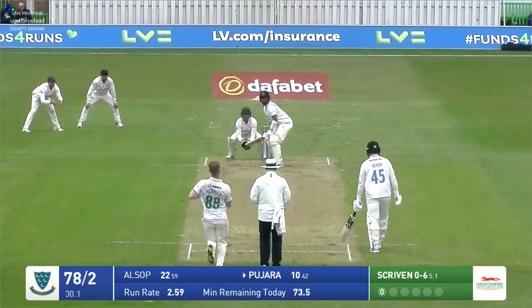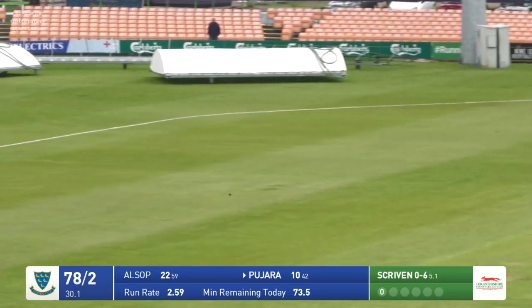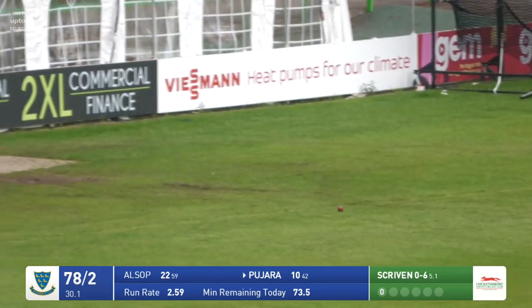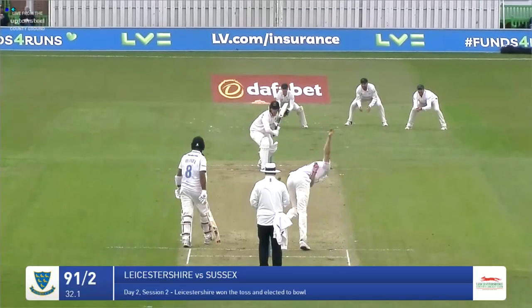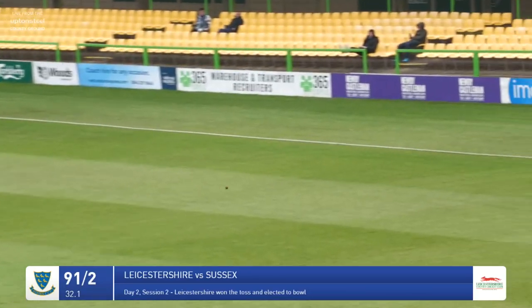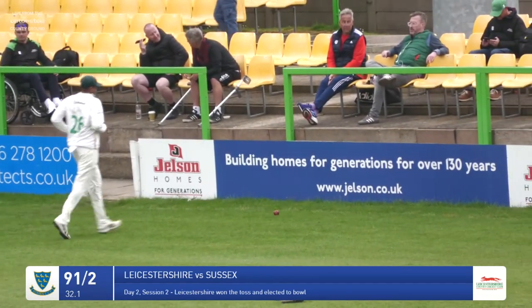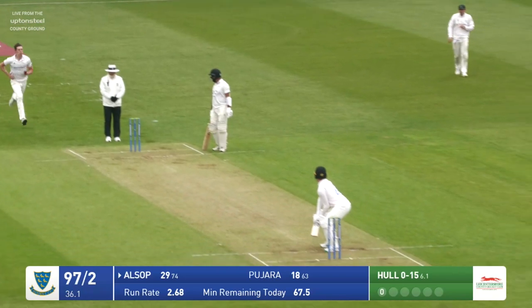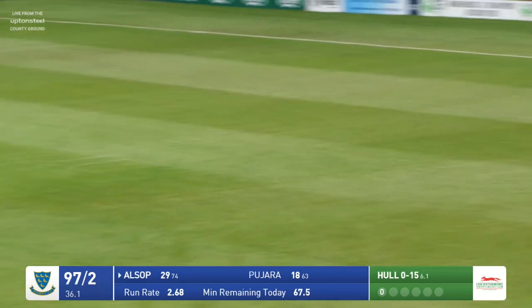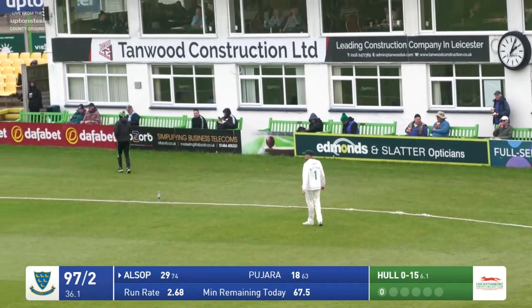Scriven in, bowls — Pajara whips him away through the leg side for four. That was the ball he's been waiting for and he's prepared to wait. Full leg stump — the field is in. Tucks up Alsop but he plays it really nicely away through the leg side; it's the short side of the ground. The pitch is cut on that side of the square and it runs away. Clipped away nicely by Alsop down to backward square.